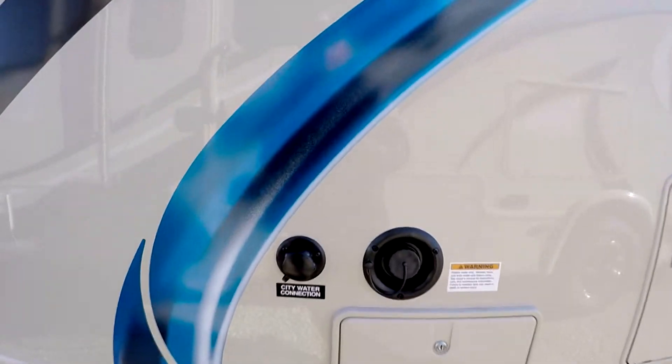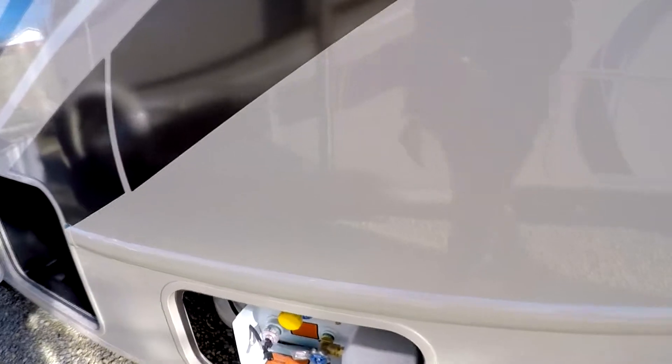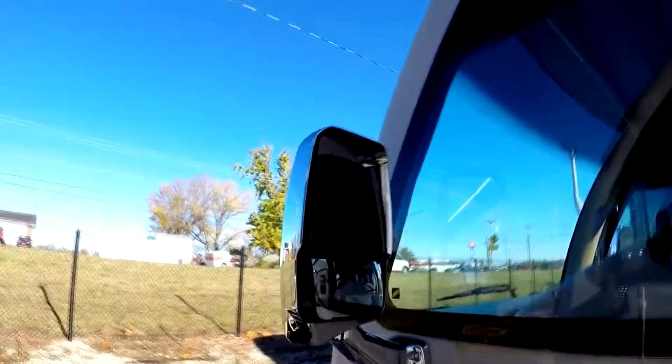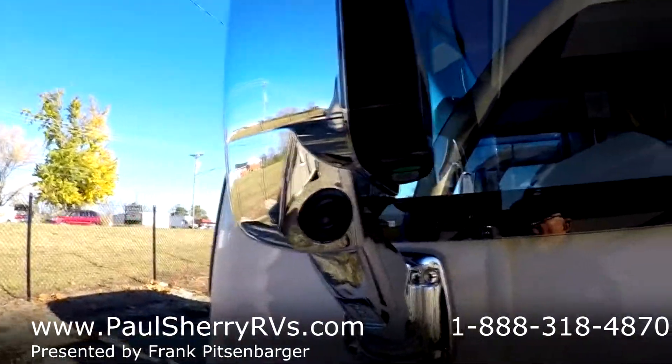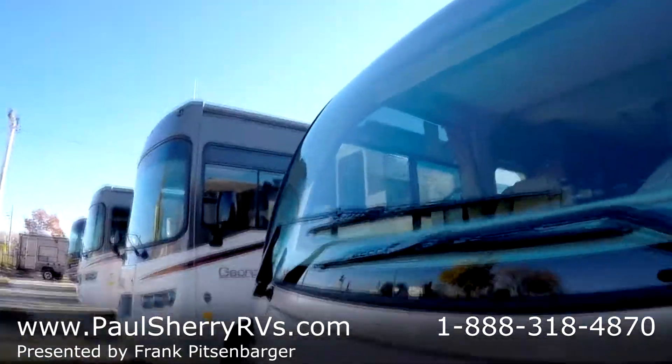There's a fresh water fill, an LP gas connection and tank, and additional storage. It also has split rear-view mirrors with side-vision cameras — you can actually watch your rear tires walk around the curb when you're pulling out.